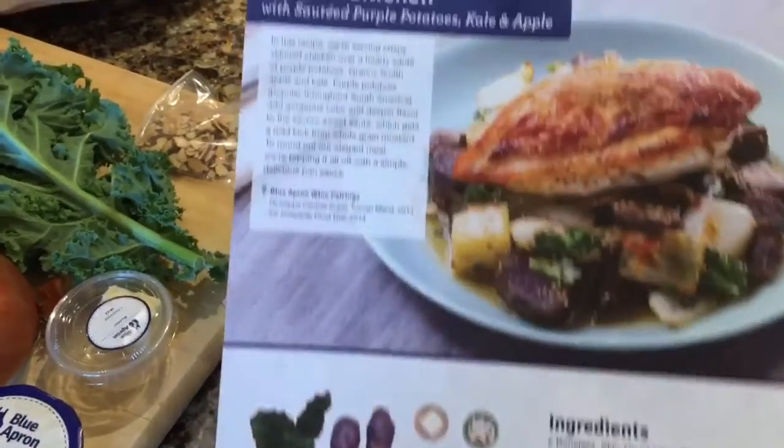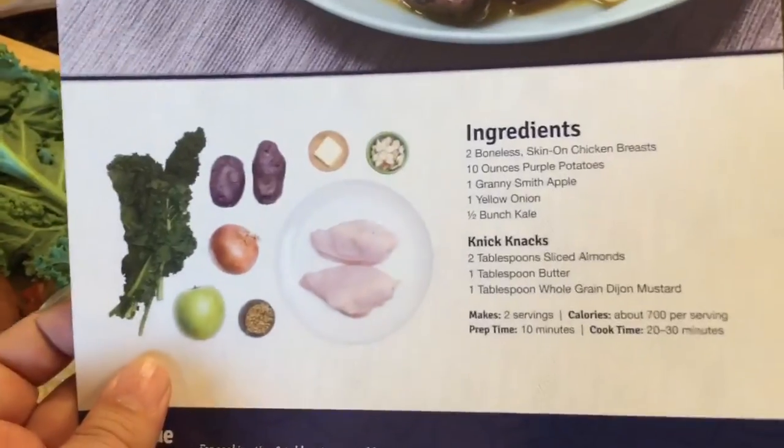The insulated bag has all of the ingredients that you're going to need for all three meals. You're going to want to take out the ingredients that pertain to your specific meal. In my case, the three meals I can make come on these eight-and-a-half by eleven brochure cards. I'm going to do the seared chicken today, and it shows you the ingredients that you need — I've got them all pulled aside.